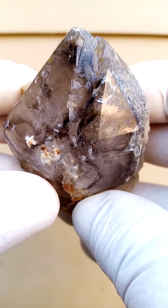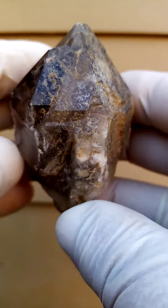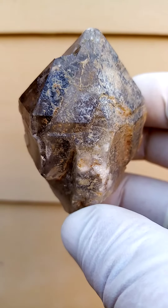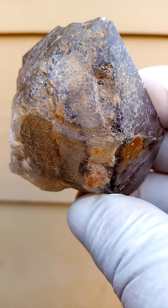Half-hand sized Namakwa Quartz from the Orange River General Region, Northern Cape of South Africa. I call these Namakwa Quarces because these are quite different to the typical Orange River Quarces.